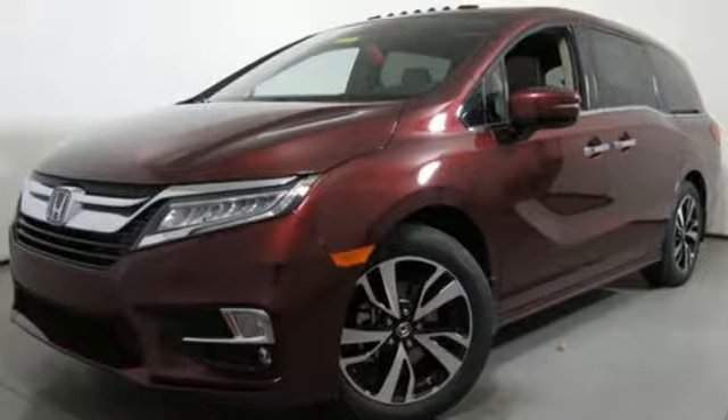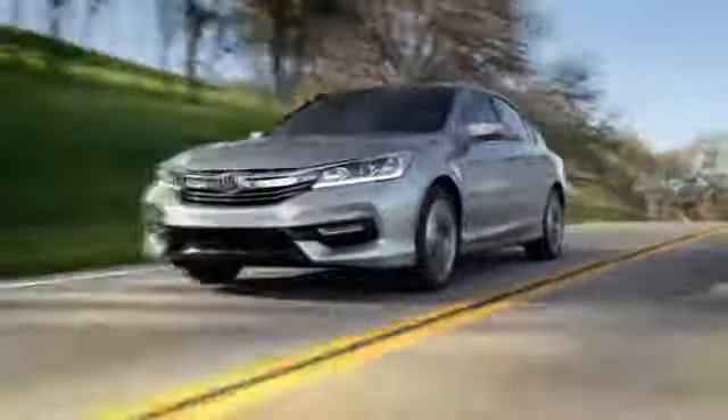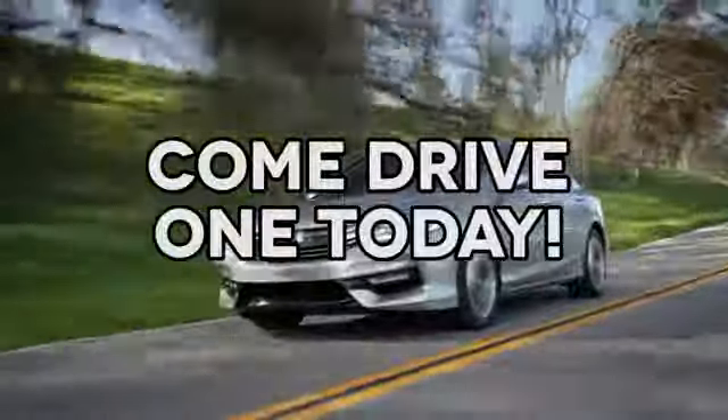You need to drive it to believe it — see it for yourself today. At AutoPark Honda, we have hundreds of new and pre-owned Hondas to choose from. Come drive one today.